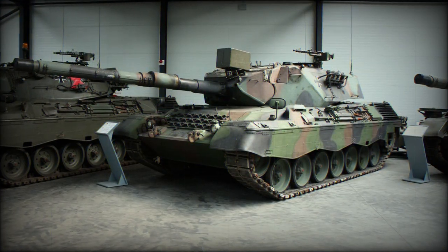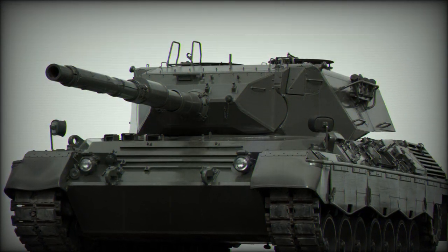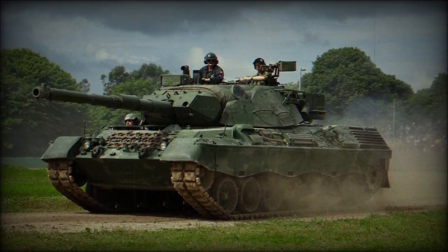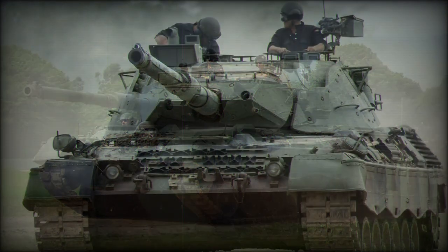The torsion bar suspension consists of seven road wheels, with the drive sprocket at the rear and idler at the front. The Leopard 1 is fitted with a deep wading kit and after preparation can ford water obstacles up to 4 metres deep. A dozer blade can be attached at the front of the hull.